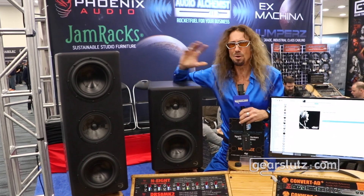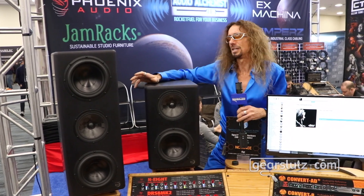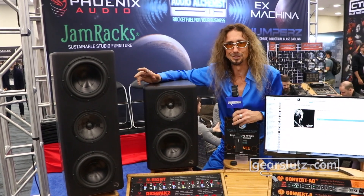The last thing you want to hear about is another pair of monitors, right? Because you've been told that they're transparent, that they're brutally honest, that they do all these wonderful things for you. Well, guess what? I'm going to tell you about another pair of monitors. Here's the difference.